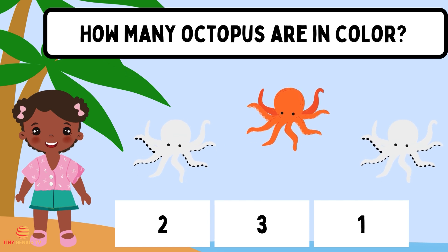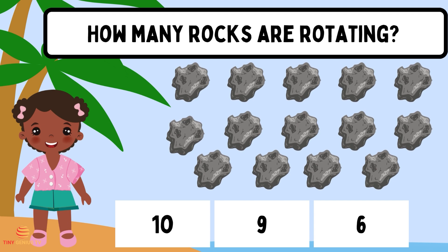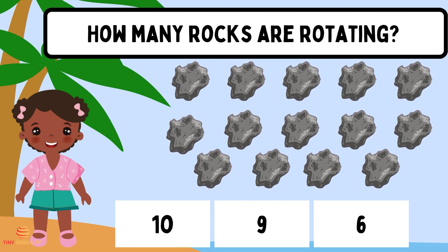How many octopus are in color? One. How many rocks are rotating? Six.